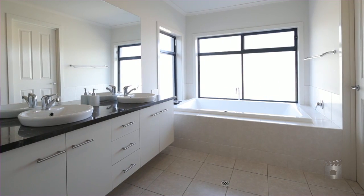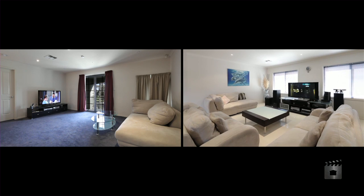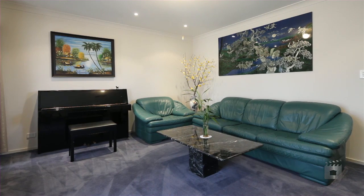I think your biggest challenge is what to do with this property. Are you gonna have multiple cinema rooms? Are you gonna have a music studio? A home office? There's just so many things to choose from.